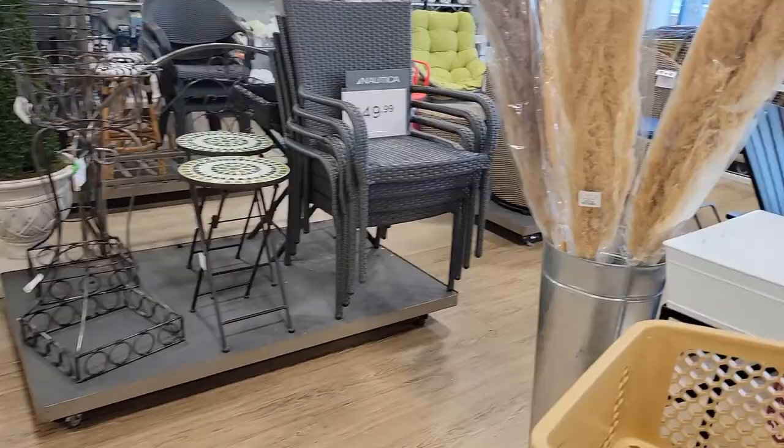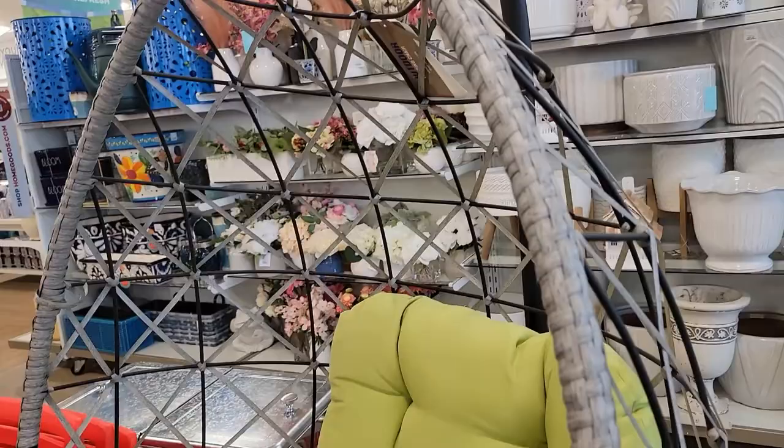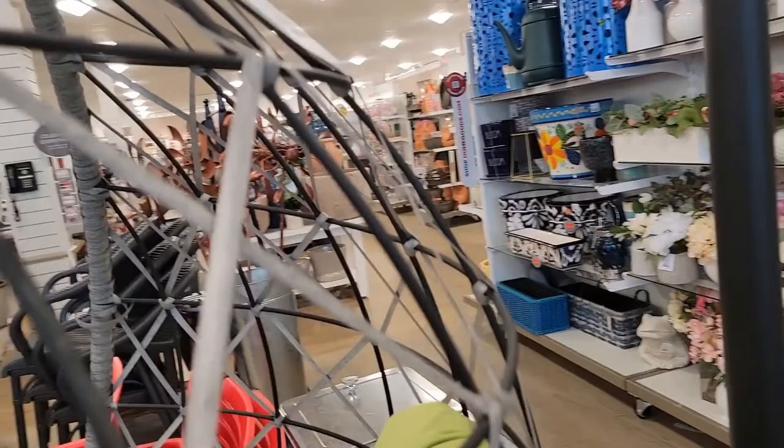Let's go see what else they have. Look at that little swing chair — I love it. It's good for outside. It is $329.99. How good is that price?